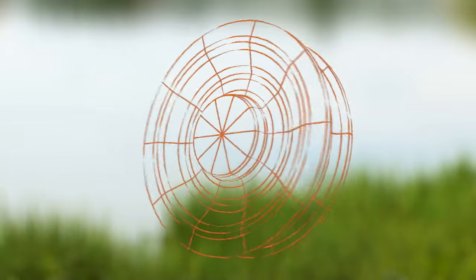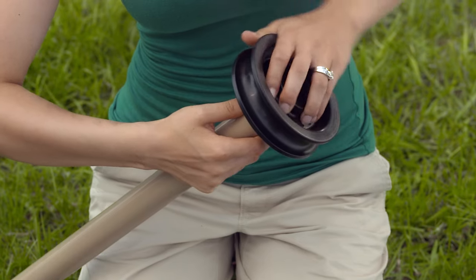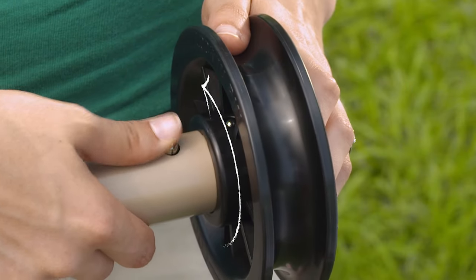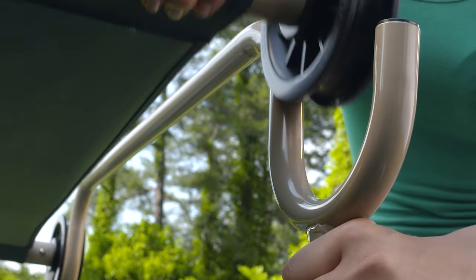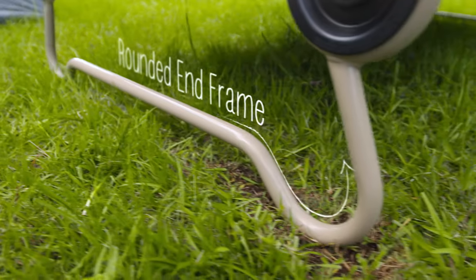DiscoBed is designed around this patented disc to give you an easy, tool-free setup. Like with all DiscoBed cot systems, it all starts with a click. The unique rail system provides stability and flexibility, adjusting and correcting for uneven ground, while the rounded end frame alleviates ground sinking.